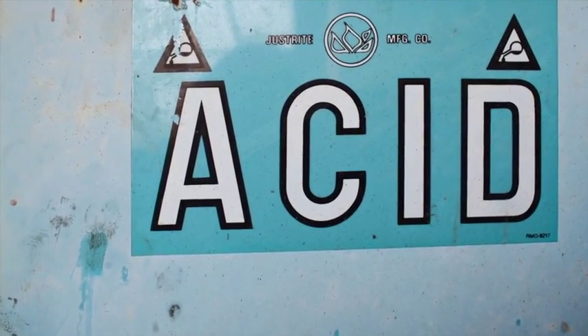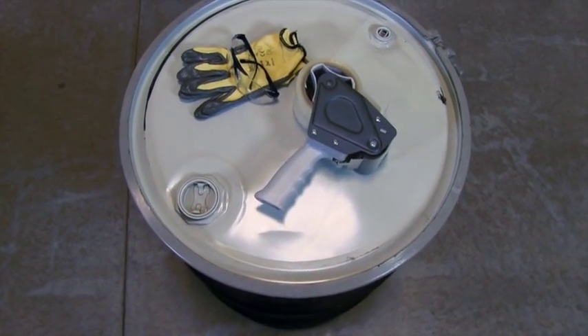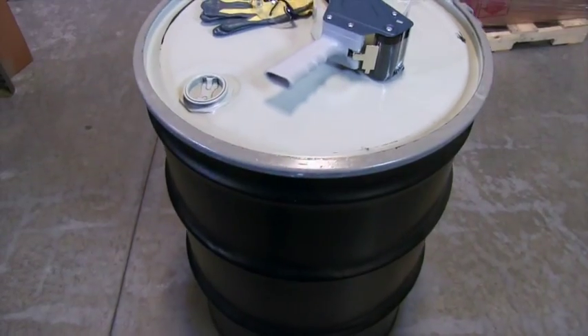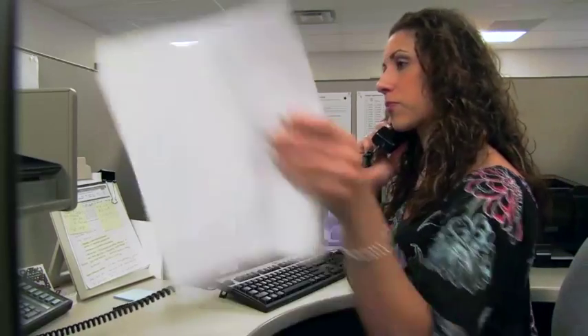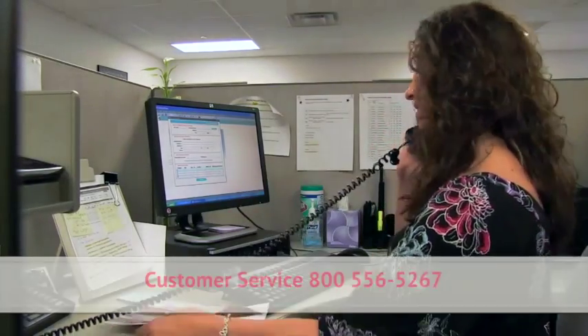Due to the chemical nature of batteries, they must be packaged in a structurally sound and rigid container. Depending on the battery chemistry, acceptable containers may include metal or plastic drums, pails, pallets, or Gaylord boxes. If you're unsure about an acceptable container type, please contact Veolia's customer service department for guidance.